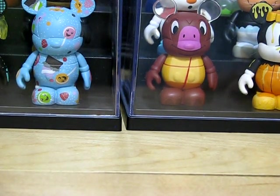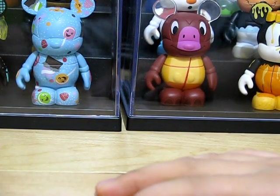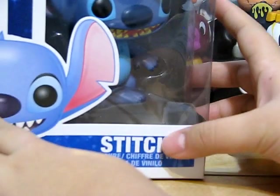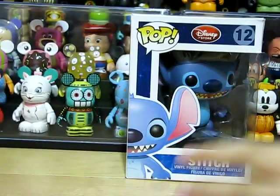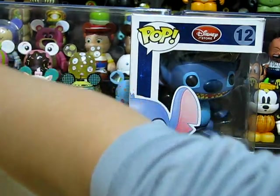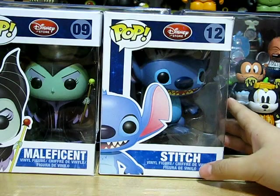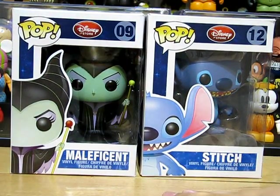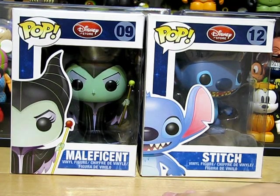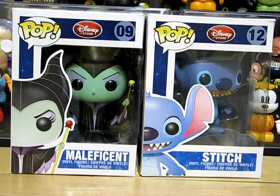I think that's it. I will be unboxing the Pop Funko Stitch and the Pop Funko Maleficent — I'll be unboxing these two together, so stay tuned for that. I'll probably be posting that video the same time as this video.